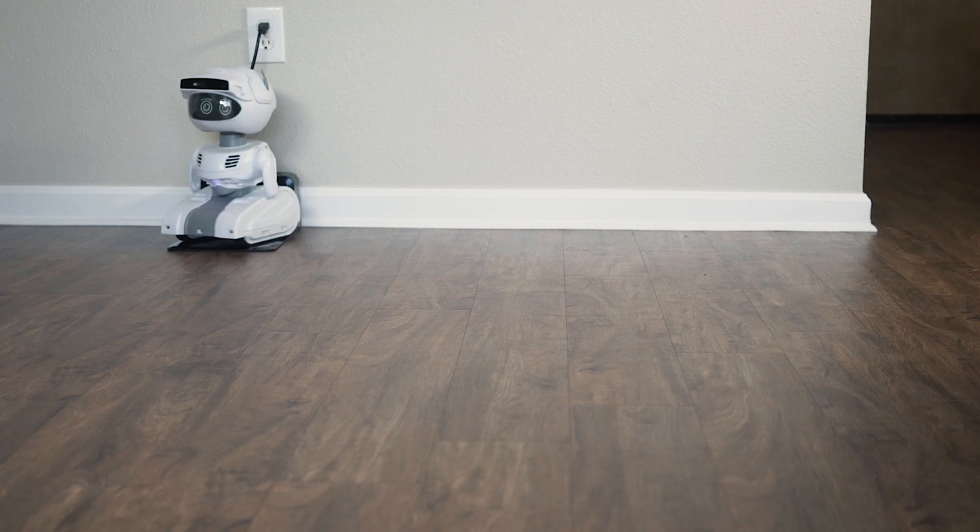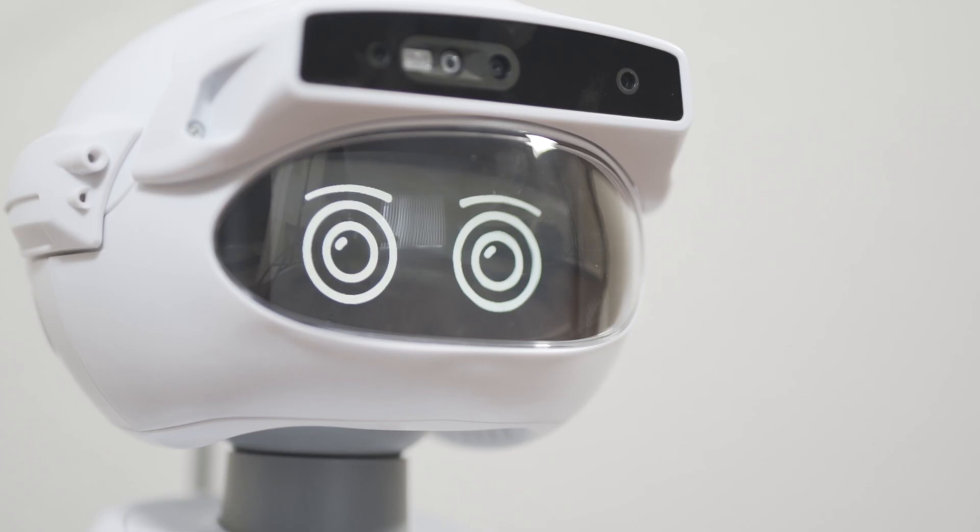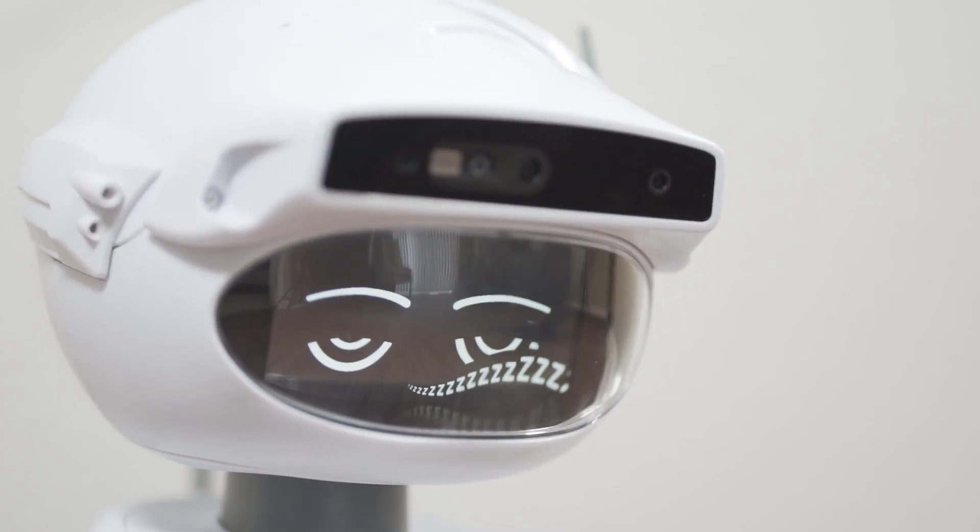Misty also uses this information to autonomously charge herself. She uses the map to get herself near the location of the charger, then she navigates onto the pads so she's always fully charged and ready to go. So what new skills will you create using Misty's mapping and navigation capabilities?